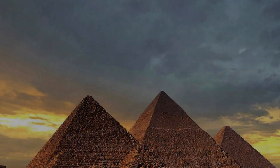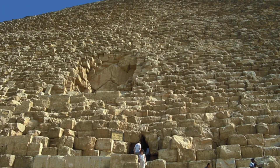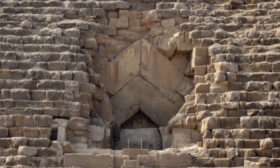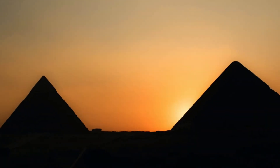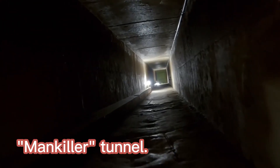Amidst the timeless sands of Egypt's Giza Plateau, where the legendary pyramids stand as guardians of an ancient past, a perplexing discovery has sent shockwaves through the world of archaeology and history. Hidden within the heart of the Great Pyramid, a long-forgotten passage shrouded in mystery and bearing an ominous name has recently come to light: the Mankiller Tunnel.